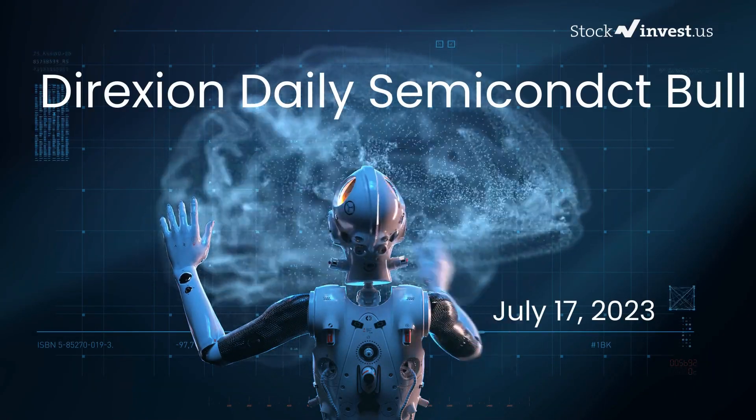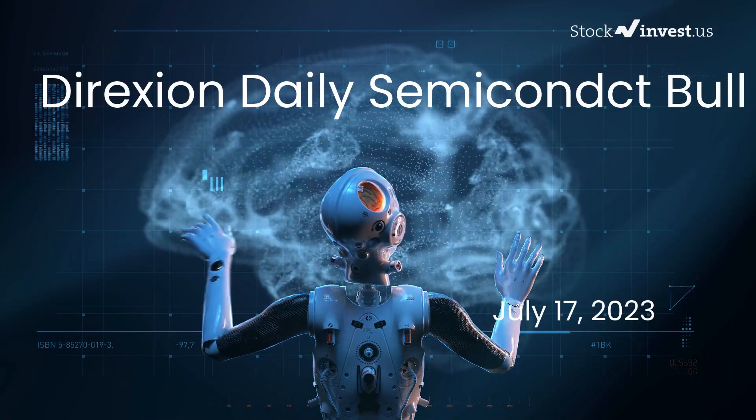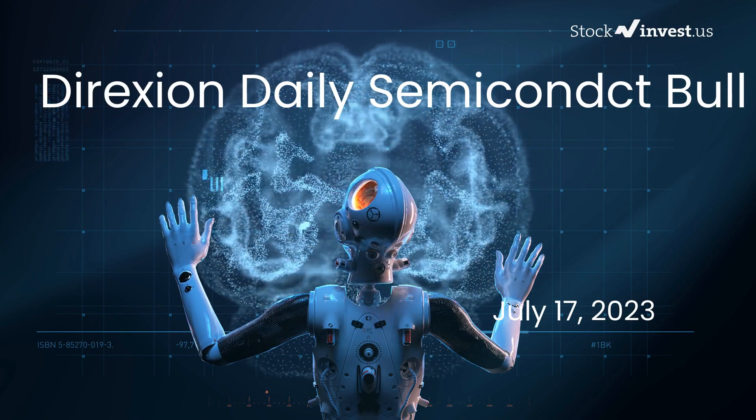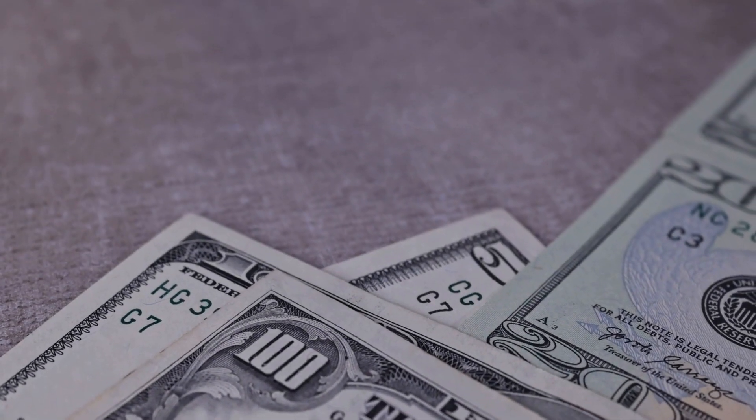Is it time to buy or sell SOXL ETF? In this video we're diving deep into SOXL. Our initial report was published on our website on Friday, July 14th, 2023, and now we're here to provide you with an even more detailed analysis.